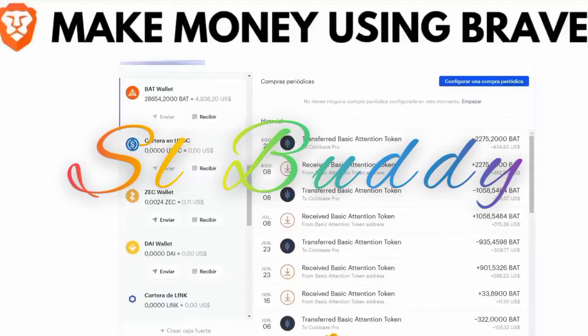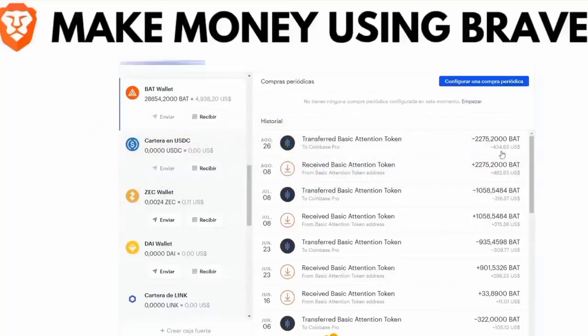I want to show you how I won $2,000 free with my browser. I know you're about to skip this video, but if you're interested in winning $2,000 totally free — no courses, no subscriptions, no products to sell, nothing of that — totally free, this video is for you.